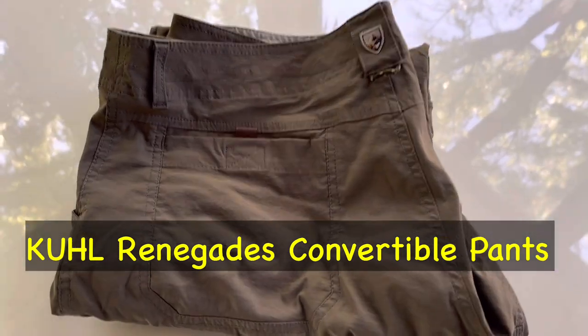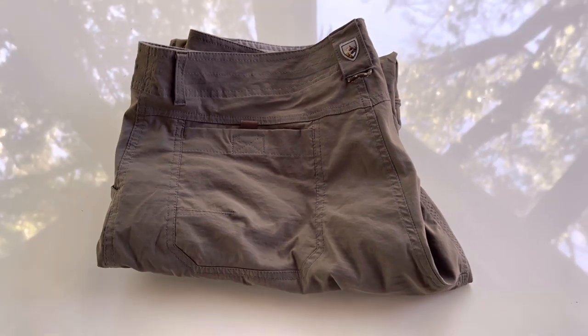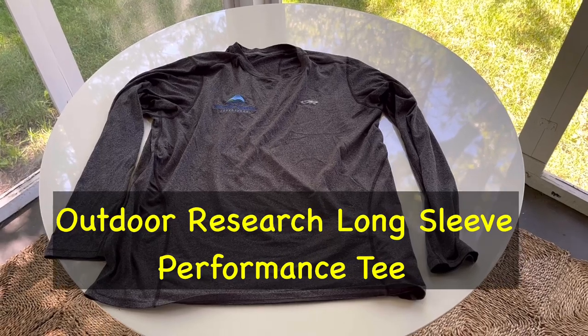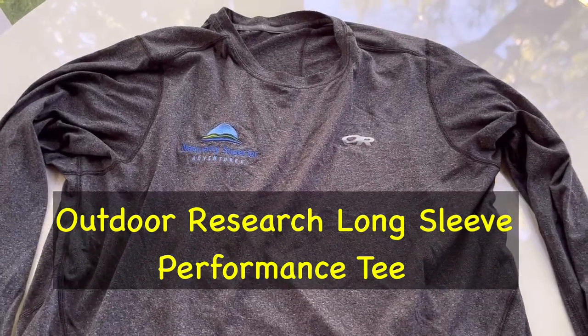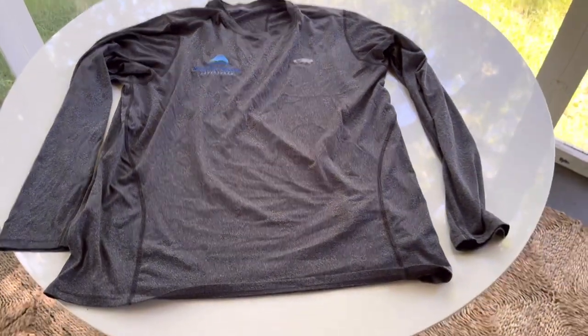Continuing on with the clothes I'll be wearing is the Cool Renegade Convertible Hiking Pants. Very stretchy, very breathable. Most of the time I'll just wear them as shorts. Continuing on here is the Performance Long Sleeve Tee by Outdoor Research. Very breathable and super comfortable, no back sweat.